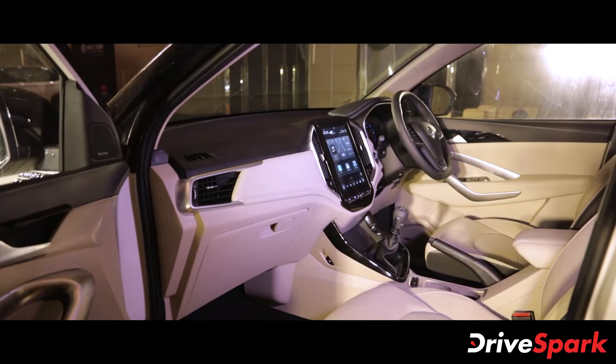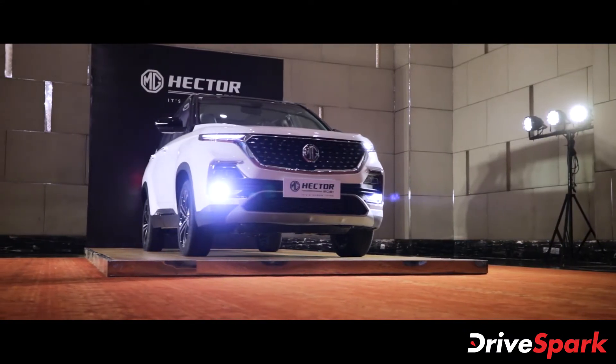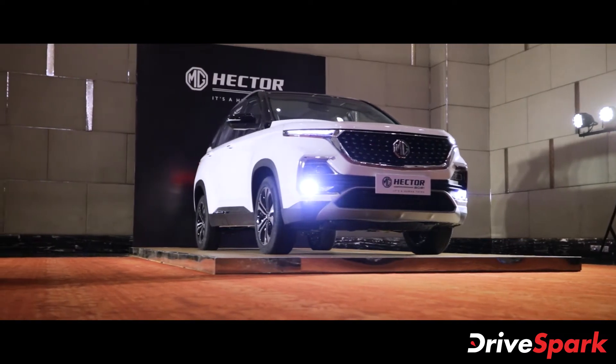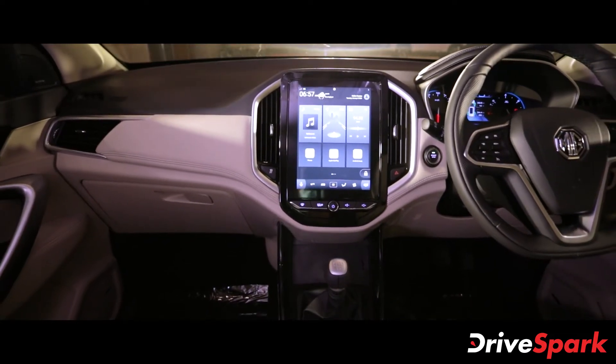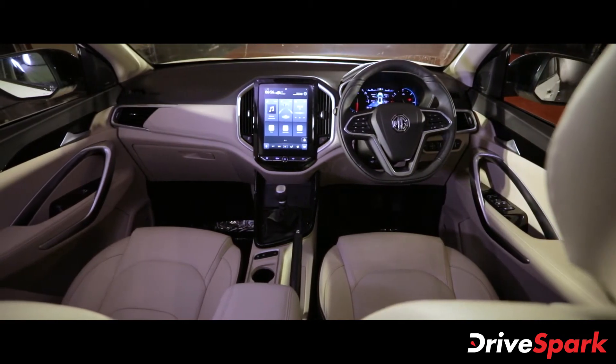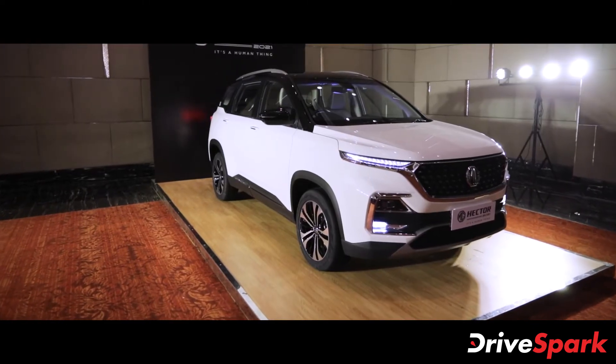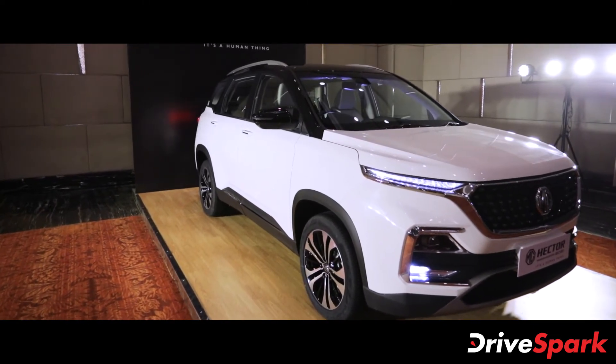The Hector facelift also continues to take on the same competitors such as the Kia Seltos, Hyundai Creta, and the upcoming Jeep Compass facelift. So there you have it, that was our first look and walkaround of the new MG Hector facelift SUV for the Indian market. Thank you for watching DriveSpark — like, share, and subscribe to stay in the know of the latest happenings in the auto industry.